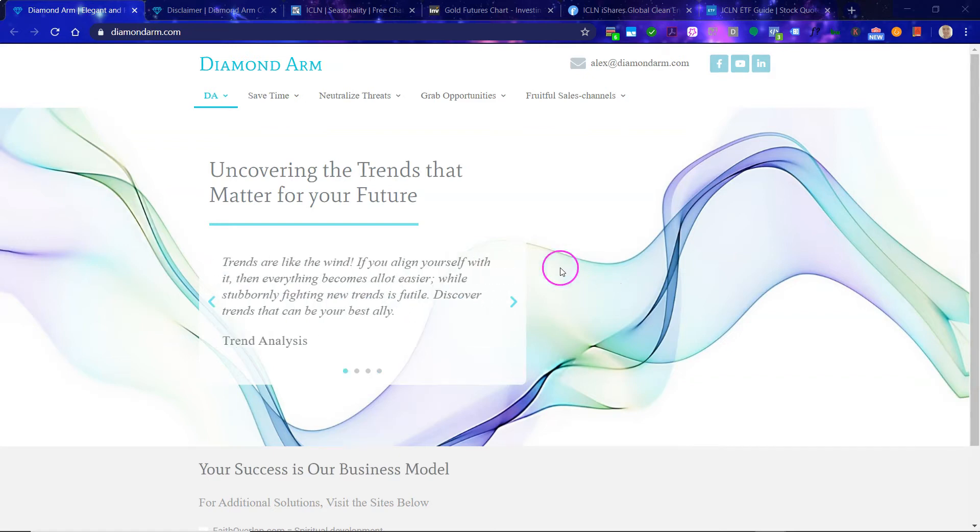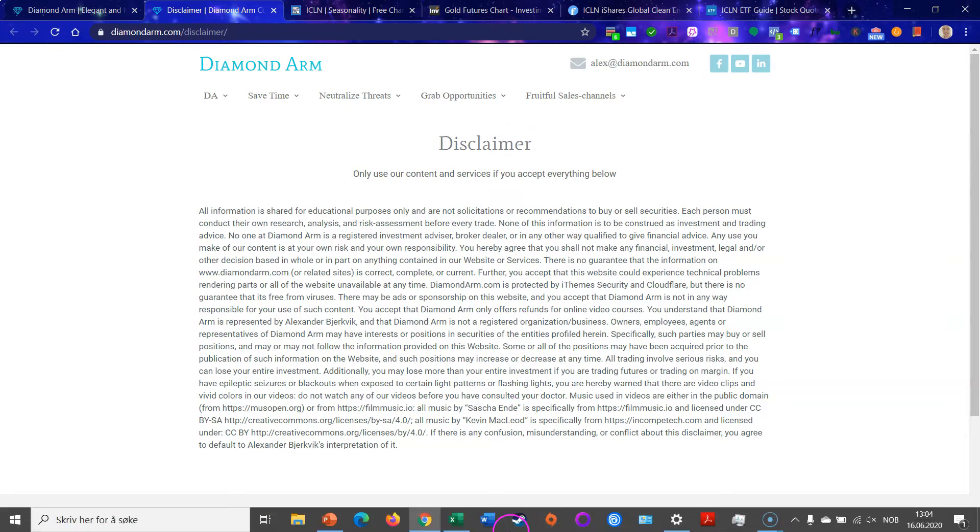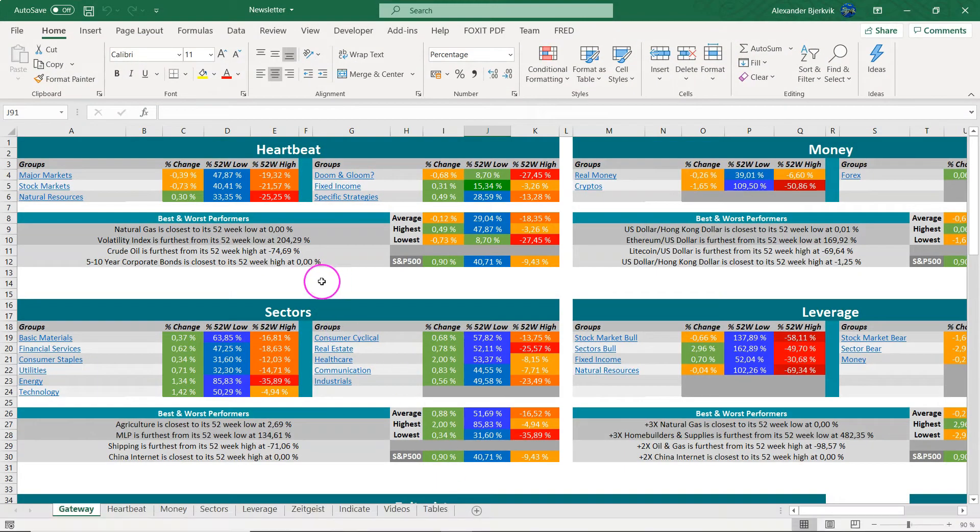Clean energy is definitively the future, and this is one of the great ways to get diversified exposure. First off, read this disclaimer carefully. We are going into the energy sector.